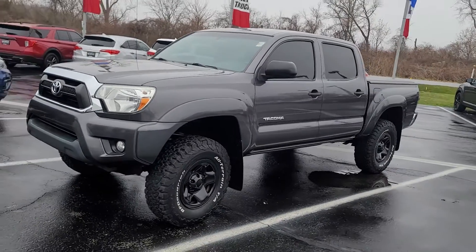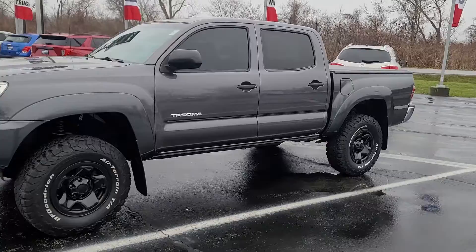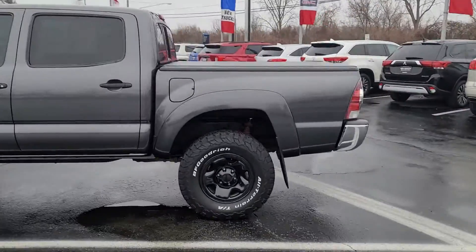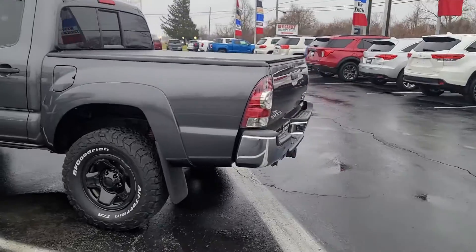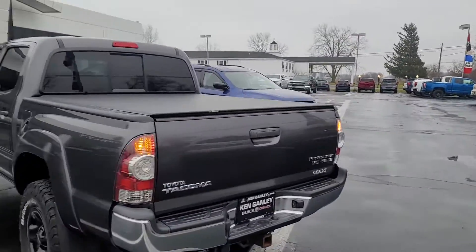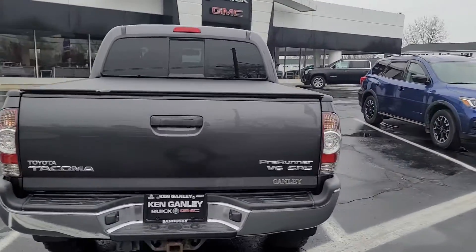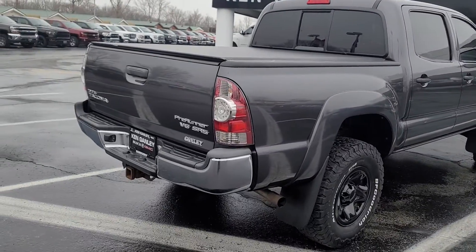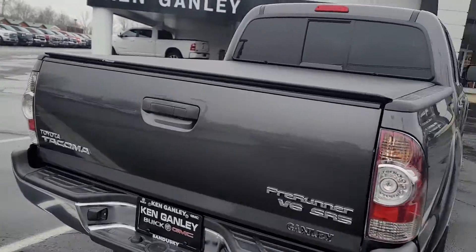Good morning, the 2013 Tacoma is ready — here's your official video. This one's very clean and in really good shape. It's also got the rear window on it, Pre-Runner V6 SR5.